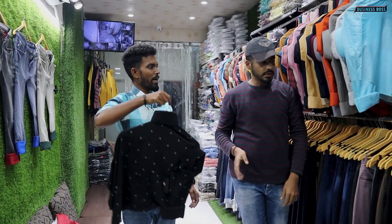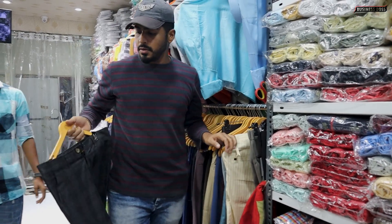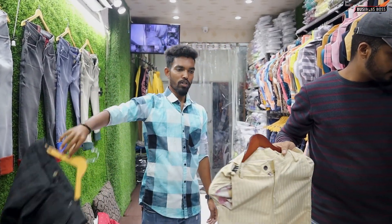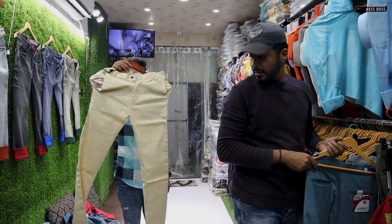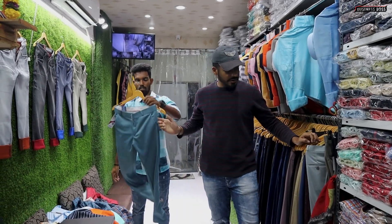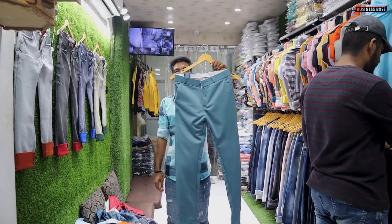This is 270 rupees. It's cotton. Cotton pants — 140 rupees. Lining item — 140 rupees. 150 rupees. 4-way lycra — 175 rupees. How many colors? 15 colors. Another item — 20 to 36 colors. 4-way lycra 175 rupees.